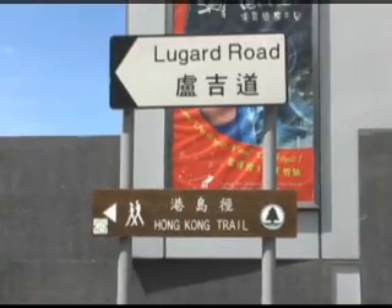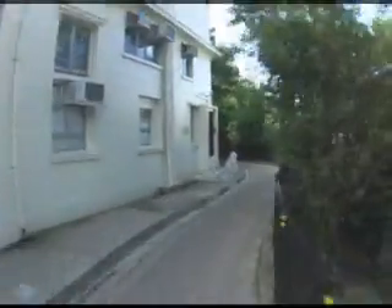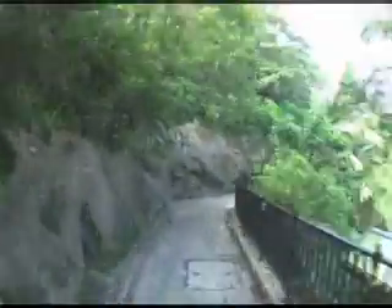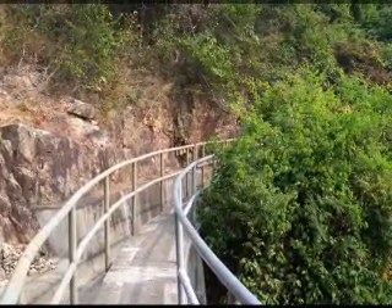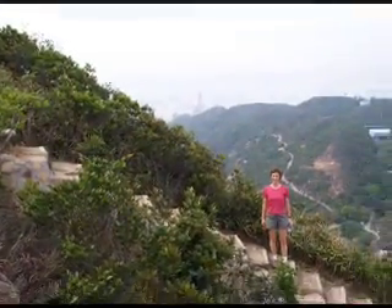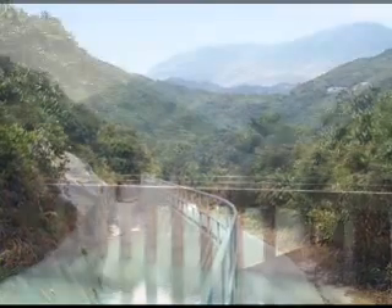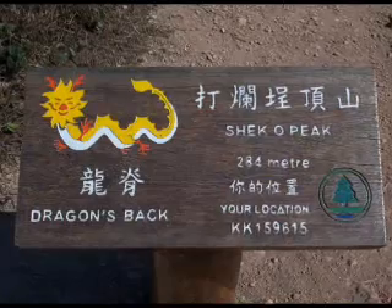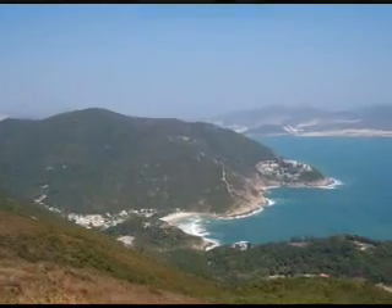If you enjoy hiking, the islands and new territories are covered with a network of trails. The Hong Kong Trail begins at the peak and winds its way across the island to Big Wave Bay. The trail is approximately 30 miles long and divided into 8 sections. Much of the trail is paved, but there are some dirt and rocky sections. Section 5 is steep steps up and down, where Section 7 is almost completely flat. The Dragon's Back is not nearly as difficult as Section 5 and provides an excellent view of the eastern coast of Hong Kong Island.